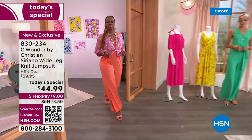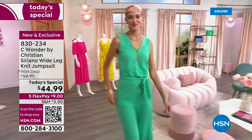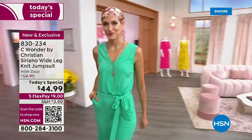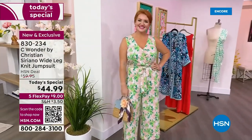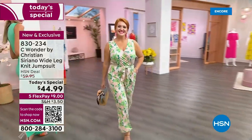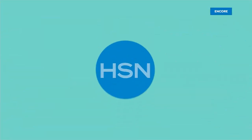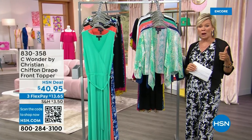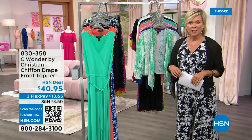Oh, I love that — love knowing the personal sides of people who have really impacted the industry so dramatically like you have, Christian. It really is an absolute treat and honor to have you here at HSN. We're going to move on from our Today Special to the toppers, but keep ordering — it's 830-234. It's an astounding price for this piece. It's $44.99 to get that jumpsuit.